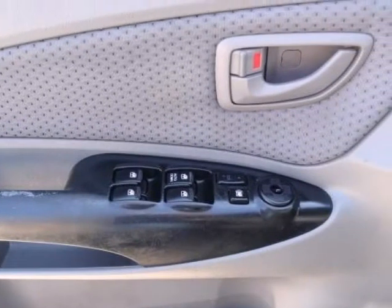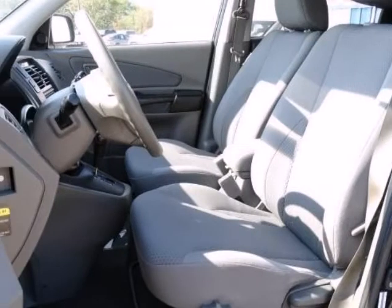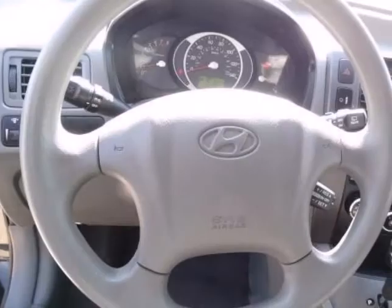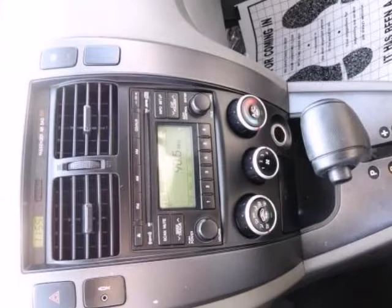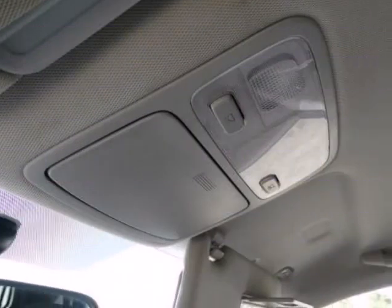Nicely equipped with advanced driver and front passenger airbags, childproof rear door locks, front seat mounted side impact airbags, front and rear roof mounted side curtain airbags, occupant classification sensor, tire pressure monitoring system, and traction control system (TCS) with electronic stability control (ESC).